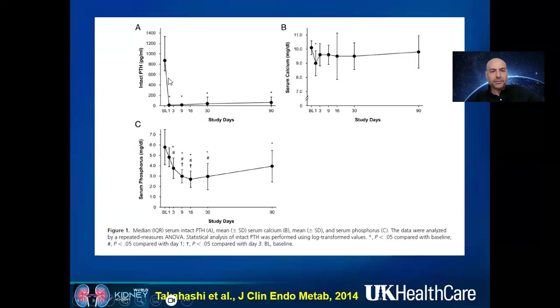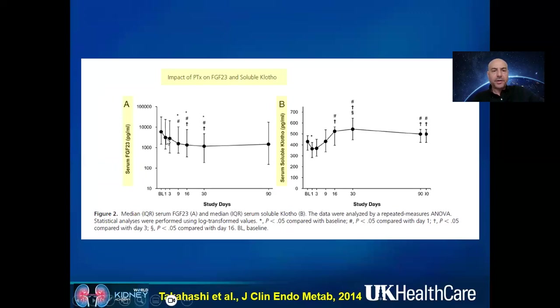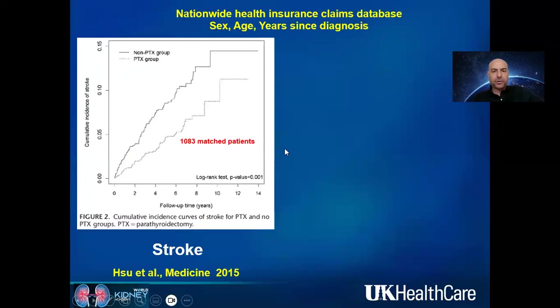PTH definitely goes down after surgery — from a mean of about 900 to below 100, which raises the question of whether that is good or bad. Serum calcium initially drops due to hungry bone syndrome, then hopefully stabilizes — especially with gentle parathyroidectomy avoiding permanent hypoparathyroidism. Serum phosphorus definitely goes down. FGF23 decreased — especially in the first month — and Klotho went up early on, which could have positive implications for our patients.